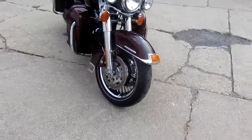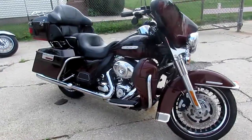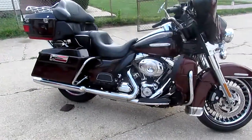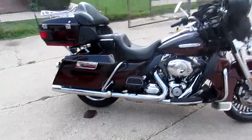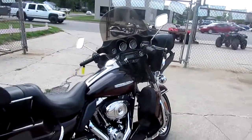As you can see in the videos, this is one clean Limited. It has the 103 cubic inch motor. It's all stock, ready to ride. Fluids have been changed. It's been inspected and certified. You guys can own this great Harley-Davidson Ultra Classic Limited for $12,900.